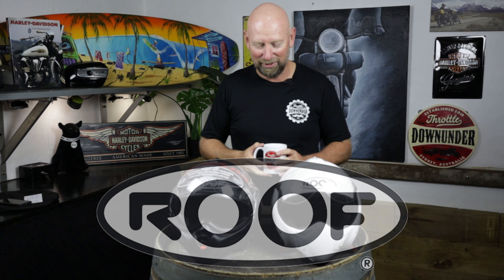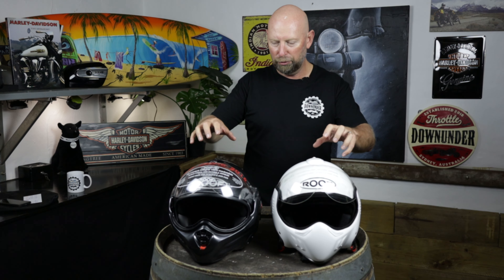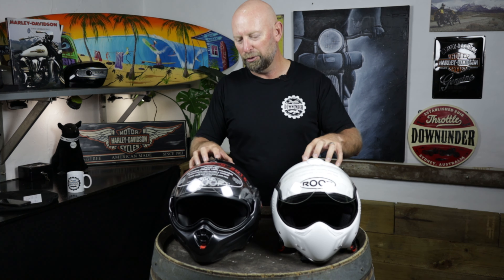G'day Throttlers, welcome back to the channel. I've been back to visit my mate Div at Motorcycle Stuff in St. Peter's and he's given me these two beautiful Roof helmets to bring to you guys, to show you and to share with you the information about these two helmets.